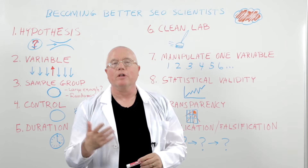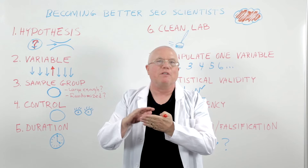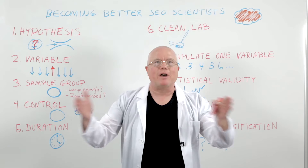Number one: start with a hypothesis. Your hypothesis is the question you want to solve. You always start with a good question in mind and it's got to be relatively narrow — something very specific. For example, 'How does time on page affect rankings?' That's narrow and specific — a good question you might be able to test. But something like 'How do social signals affect rankings?' is too broad. Get it down to one simple question.